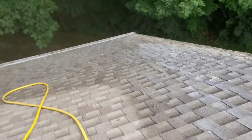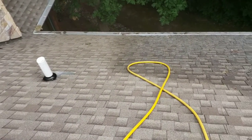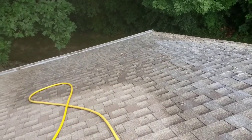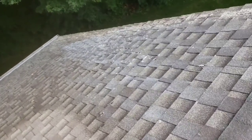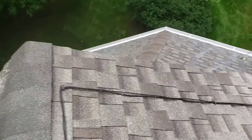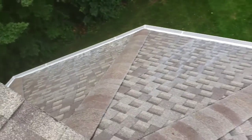Hey there, this is Eddie with Multiman Services. We're in the middle of a Roof Max treatment on this roof here. I just wanted to kind of give a demo. We previously had cleaned this roof — it was black and green and it's no longer that way. We got a little bit of the conditioning oil here, and you can see how the conditioning oil is getting saturated down over there.